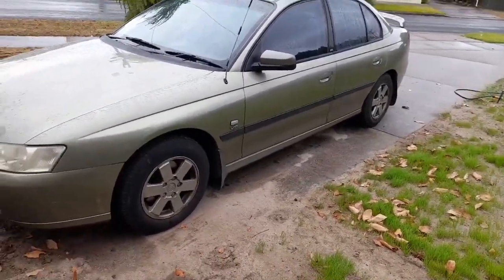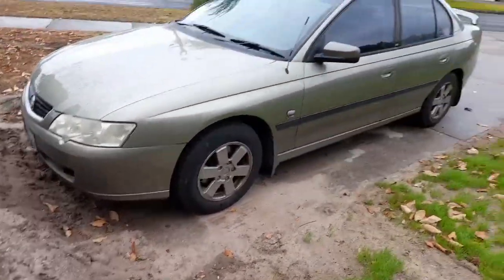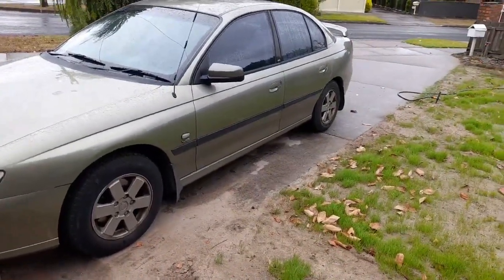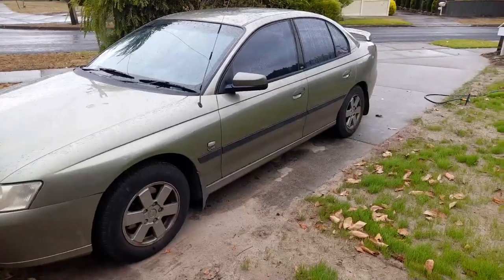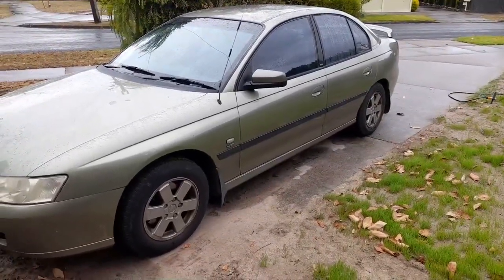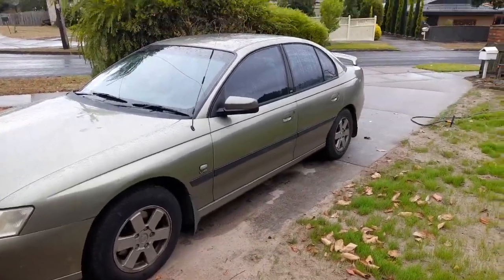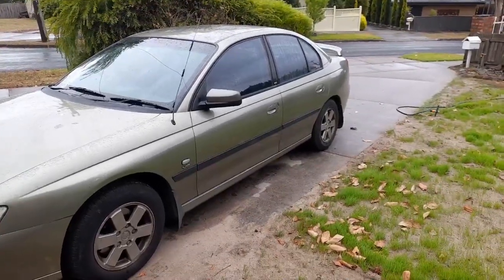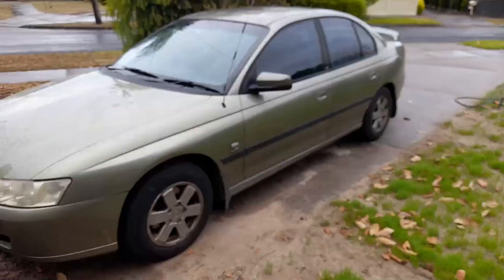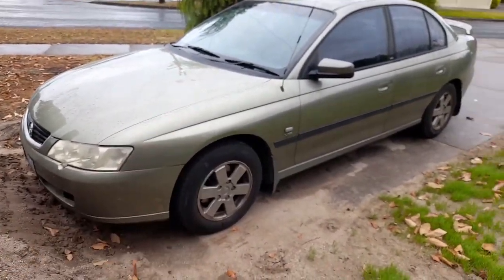The only problem I have with the VY is the silly Parker light and the bumper, but apart from that these cars are just beautiful. It really has been running like a dream. How could you call this a spaceship? It's just a good old Aussie family four-door sedan with a six-cylinder in the front.